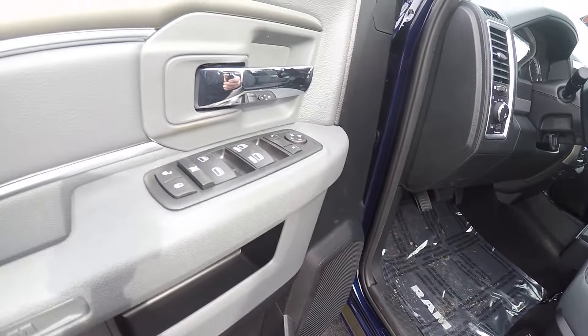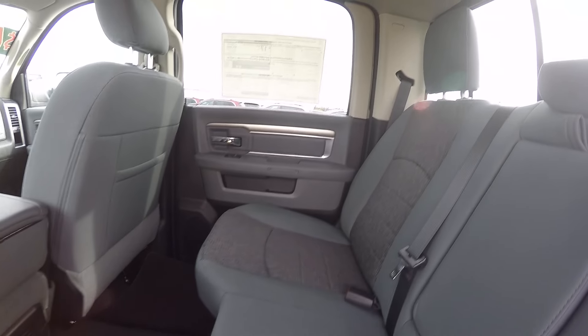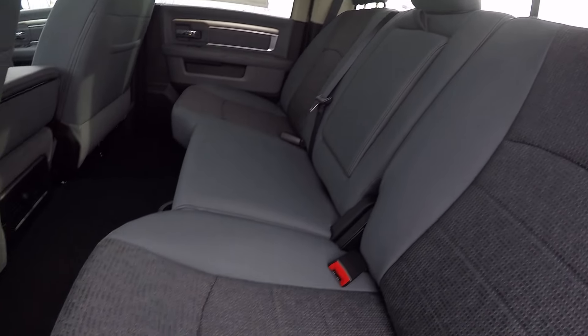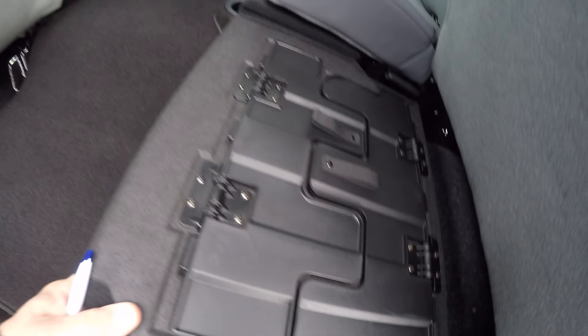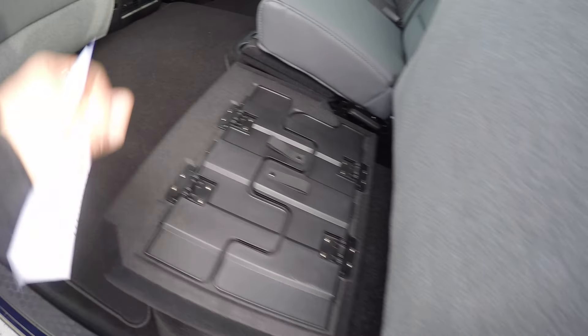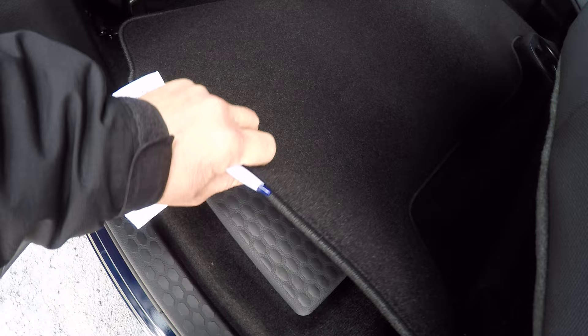This is the full crew cab so you've got plenty of room. Got the power sliding rear window. Underneath the back seats, they fold up and you've got storage compartments down there. Also comes with a little work table that folds out. Underneath the back floor mats there are little storage compartments — you can actually use them for coolers.